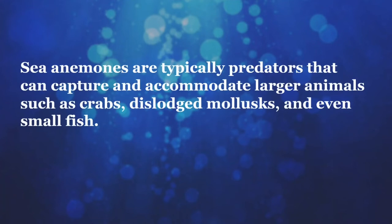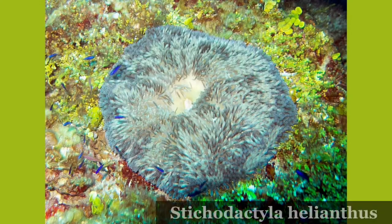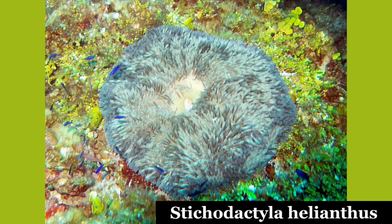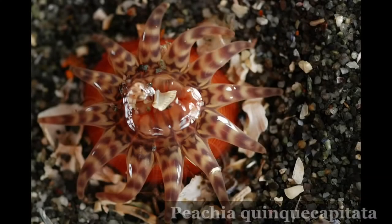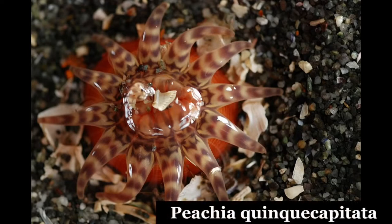Sea anemones are typically predators that can capture and accommodate larger animals such as crabs, dislodged mollusks, and even small fish. Stichodactyla helianthus is reported to trap sea urchins by enfolding them in its carpet-like oral disc. A few species are parasitic on other marine organisms. One of these is Peachia quinquecapitata, the larvae of which develop inside jellyfish, feeding on their gonads and other tissues, before being liberated into the sea as free-living juvenile anemones.